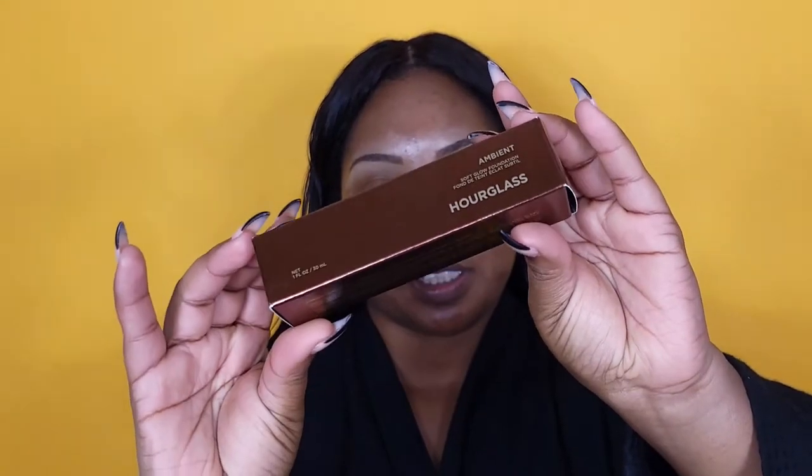The highest foundation I ever purchased was the Pat McGrath, which was pretty expensive — I believe around $60. But this one is expensive too, so let's hope it's really really good. I'll show you guys the packaging because you know I'm a packaging girl. The packaging looks pretty much similar to all of Hourglass's other color schemes.